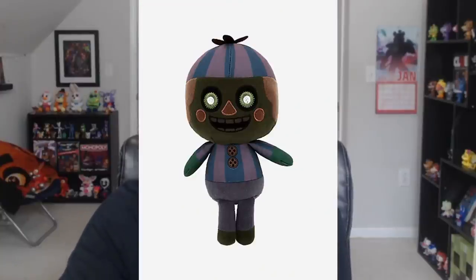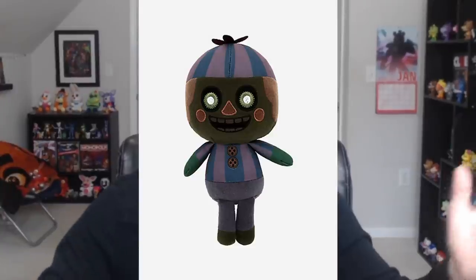Some very exciting news: we finally have a brand new Phantom plushie by Funko. If you didn't know, the Phantom animatronics don't get a whole lot of merchandise. In fact, the only plushie of a Phantom was Phantom Foxy. But today that ends, because we have a Phantom Balloon Boy plushie. It's a Hot Topic exclusive made by Funko and it is out right now — no announcement, it just kind of happened. I already bought one; it should be here hopefully in like a week, so I'll make a video on that.